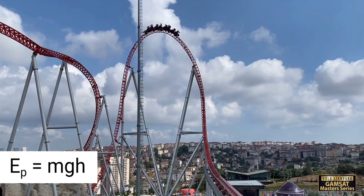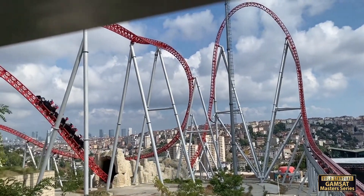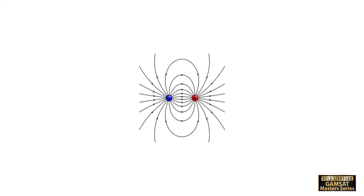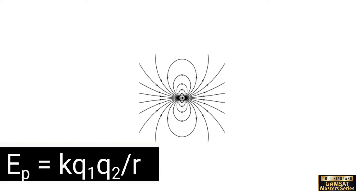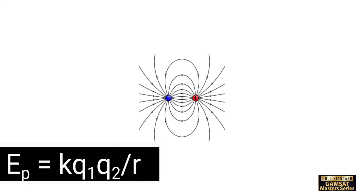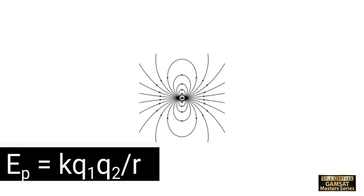The formula for potential energy also depends on the type of potential energy. For example, potential energy in an electric field. The potential energy EP between two electric charges equals K, Coulomb's constant, times Q1 times Q2, which are the magnitudes of the two electric charges, divided by R, the distance between the charges. We will examine this equation more closely in Chapter 9, Electrostatics and Electromagnetism. Another type of potential energy, due to the object's position in a gravitational field, is called gravitational potential energy EP, which equals G, the gravitational constant, times M1 times M2, the two masses involved, divided by R, the distance between the centers of mass. Notice the similarity with the equation for electric potential energy.